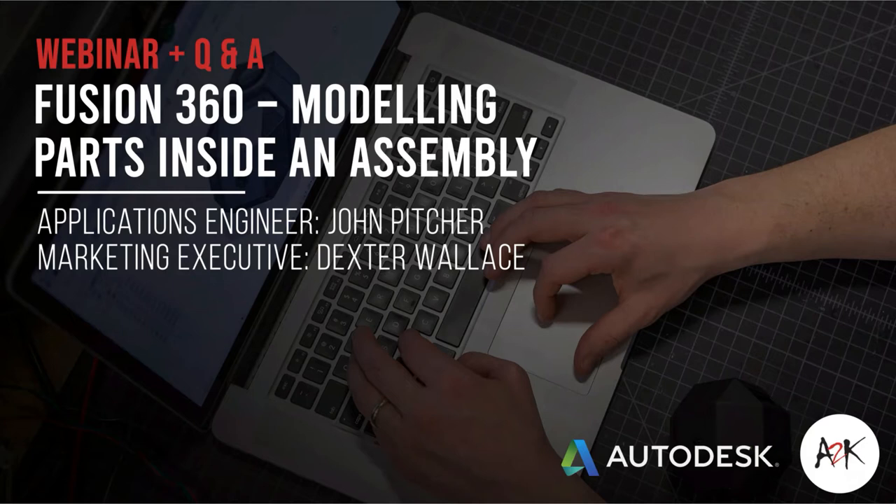Hi everyone, it's Texas from A2K, and thanks for joining us for today's webinar — Fusion 360: Modeling Parts Inside an Assembly. Applications Engineer John Pitcher will be presenting for us today.